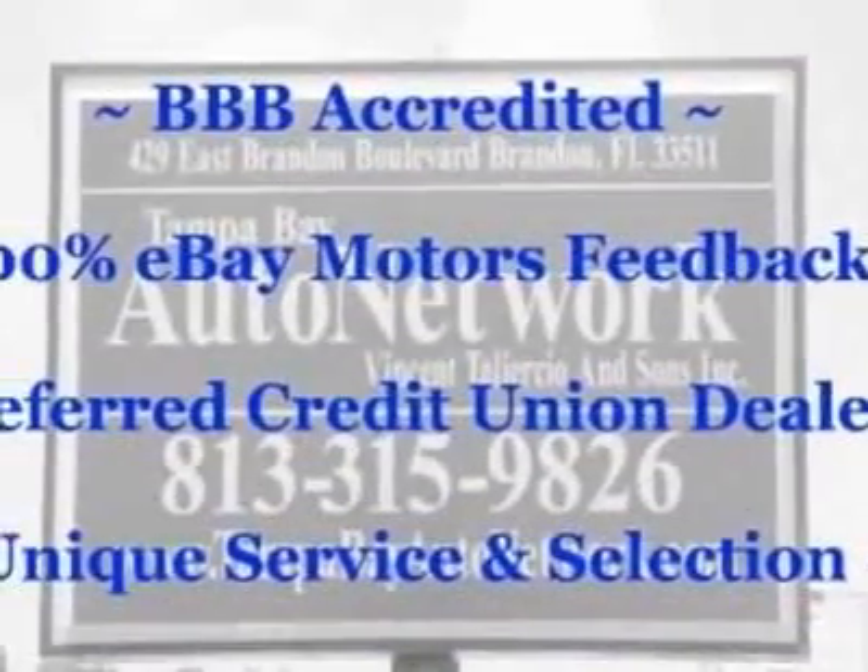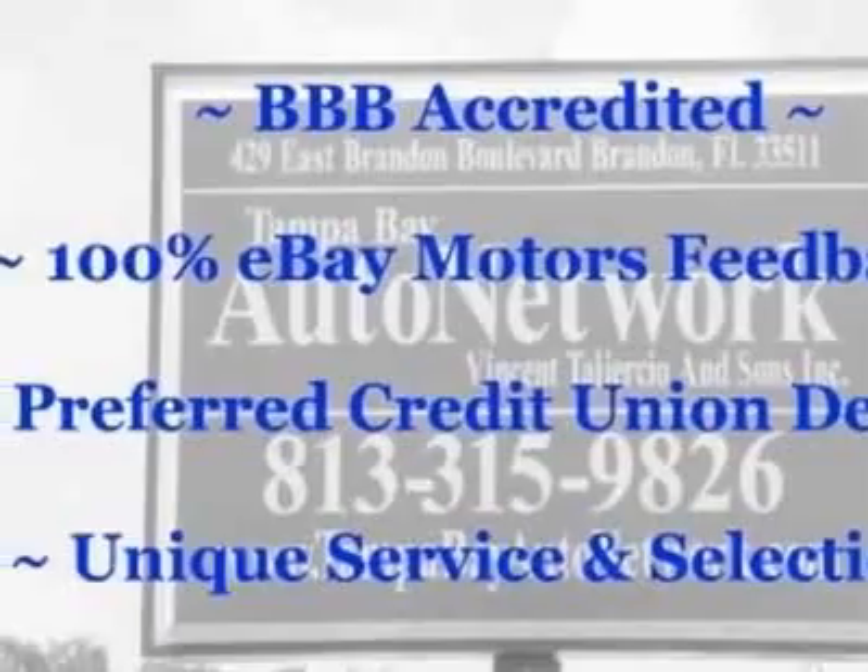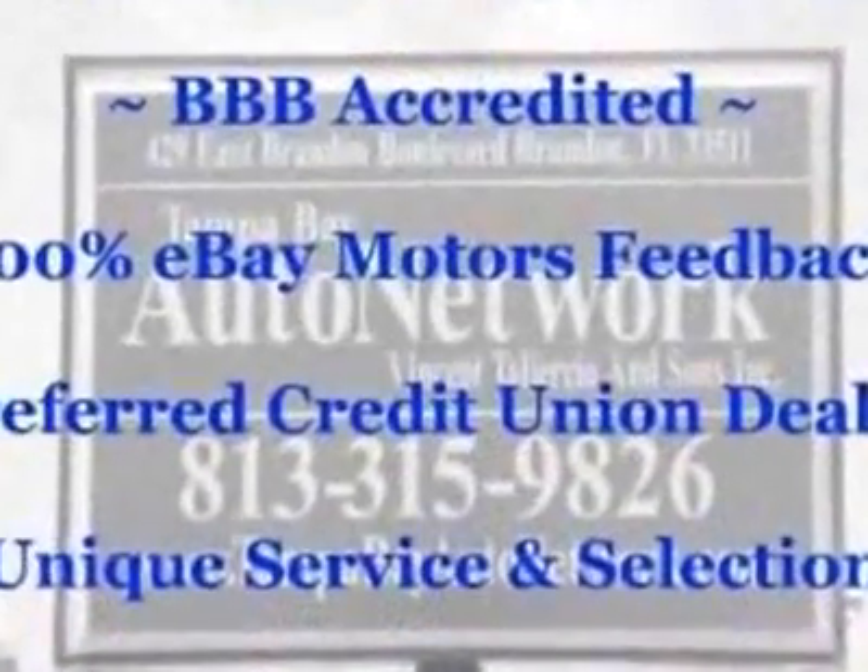Call 888-256-7304 or email our friendly sales staff today to schedule a test drive.